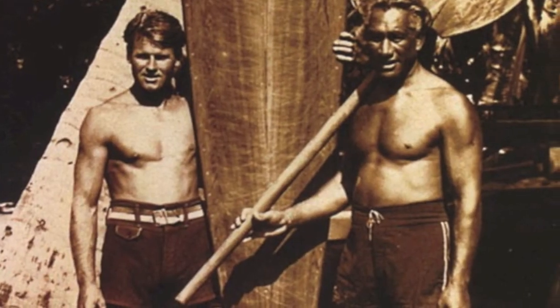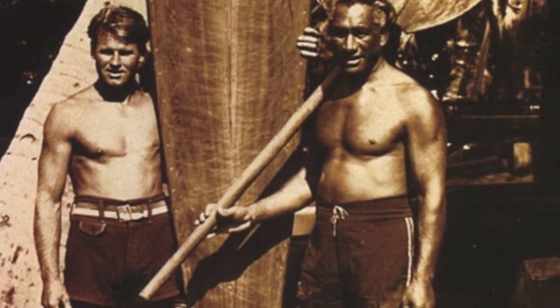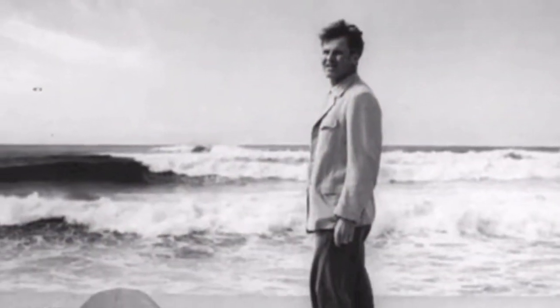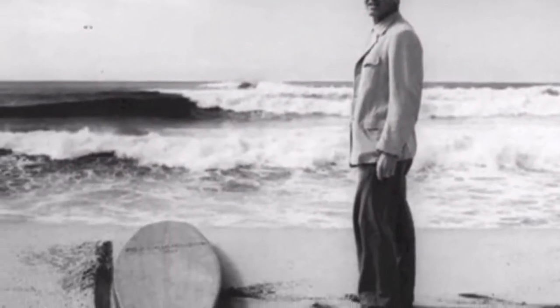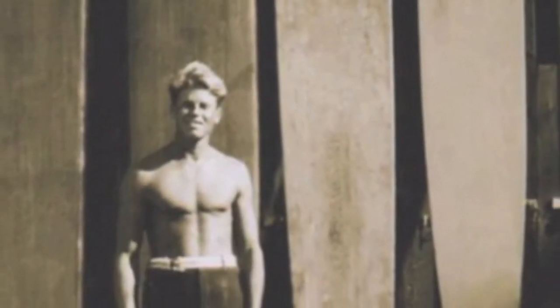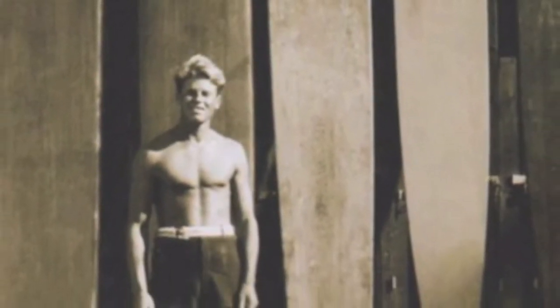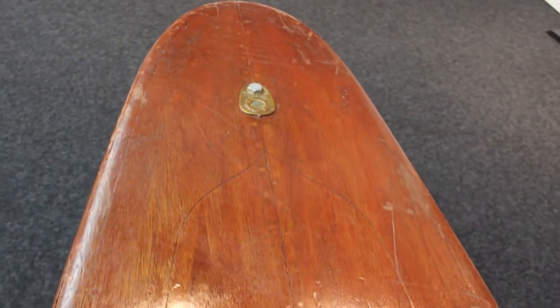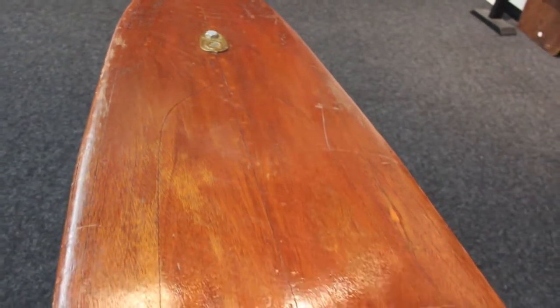The most significant innovation to surfers at the time was the Tom Blake Hollow Surfboard. First produced in the late 1920s and early 1930s, it was still a wood surfboard, but because of the hollow construction, weight was reduced significantly, making surfing more available to a larger spectrum of people. Tom Blake studied the designs of the ancient Hawaiian surfboards and combined those outline designs and shapes with his patented hollow construction.